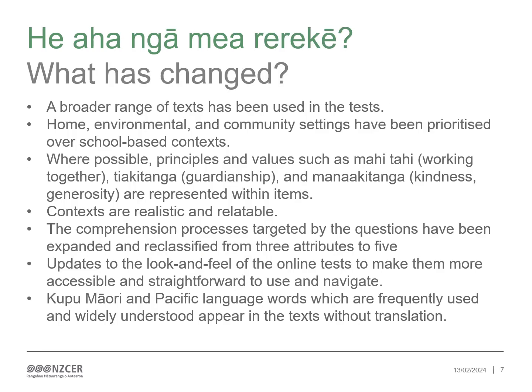So what's changed? PAT pānui texts have been updated so that a wider range of ākonga see themselves and their cultural and social worlds reflected in the assessments. A broader range of texts has been used in the tests. These include contemporary New Zealand junior fiction, Māori, Pacific cultures, family and community, personal experiences, observations and opinion pieces. Young authors have also been included.